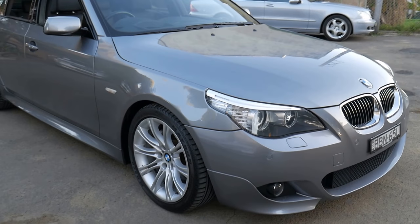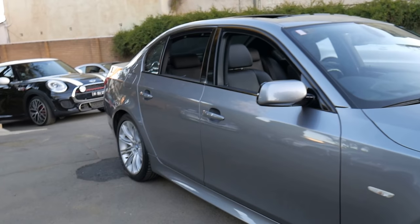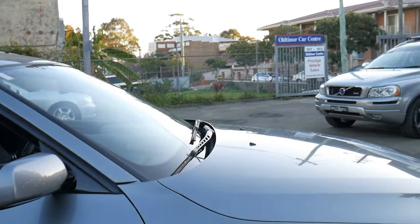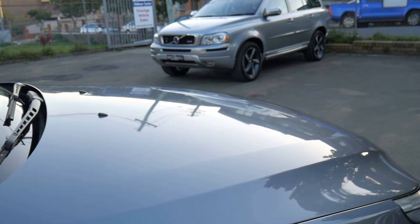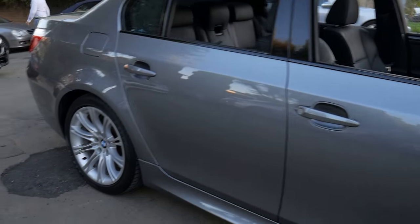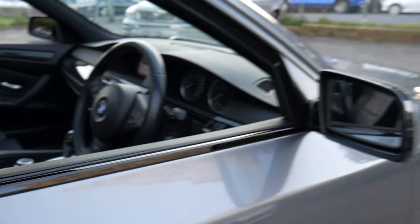Isn't it absolutely beautiful to find a BMW that's 10 or 11 years old, that is in the most beautiful condition, with 79,000 kilometres from new. Have a look at that glistening paintwork there. Ladies and gentlemen, this is a 530i M Sport in metallic grey with black leather upholstery, and it is gorgeous.